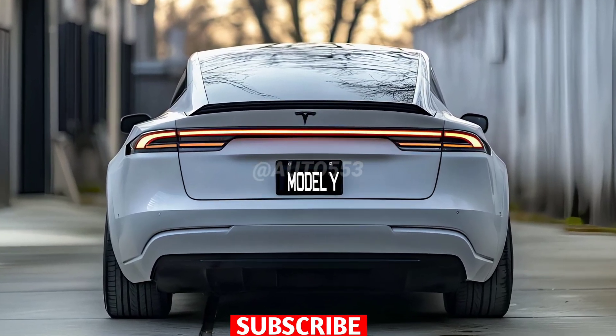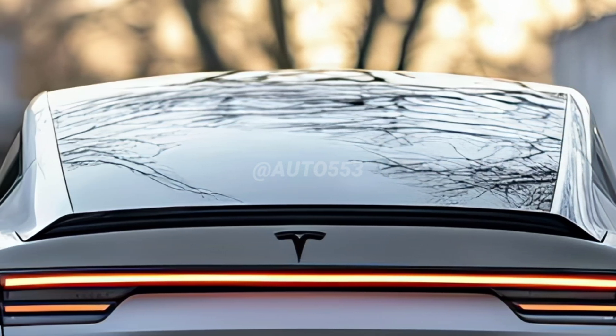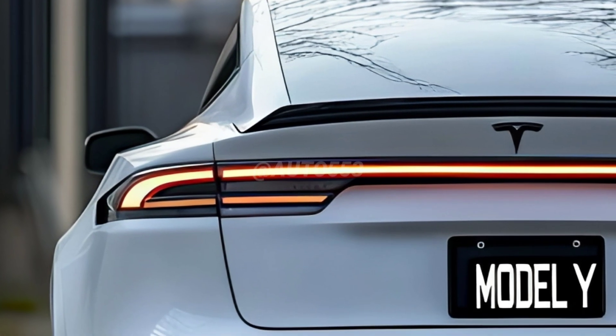Hello everyone, welcome back to my channel. The 2025 Tesla Model Y features a major makeover known by the codename Project Juniper, marking significant updates in exterior design, aerodynamic efficiency, and overall performance.